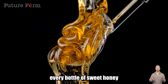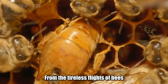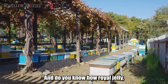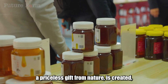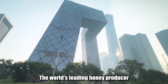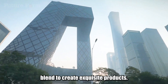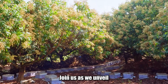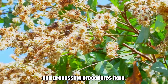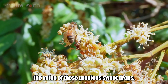Do you believe that behind every bottle of sweet honey lies a miraculous journey — from the tireless flights of bees to the skillful hands of beekeepers? And do you know how royal jelly, a priceless gift from nature, is created? Join us as we unveil the mysteries of honey and royal jelly harvesting and processing procedures, to better understand the value of these precious sweet drops.